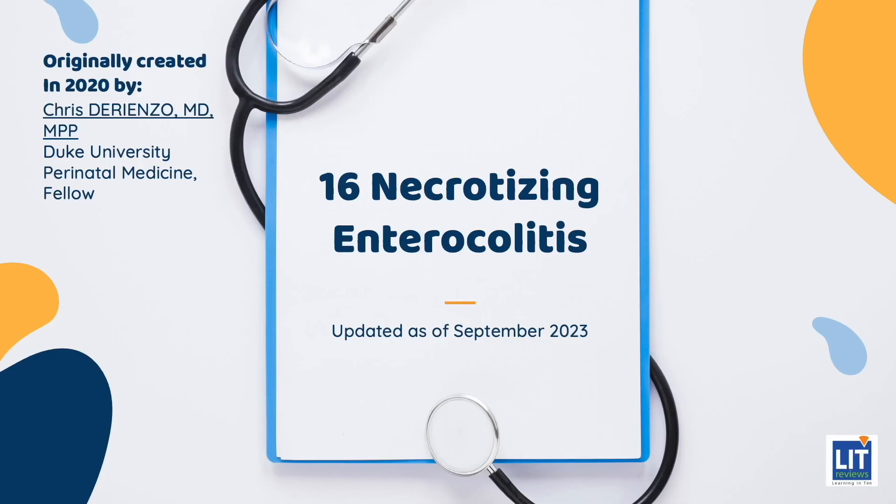Hi, and welcome to the LIT Review Series. I'm Chris DiRienzo, a fellow in neonatal-perinatal medicine at Duke Hospital. And today, we'll be spending the next few minutes talking about necrotizing enterocolitis.